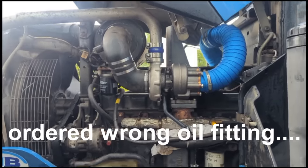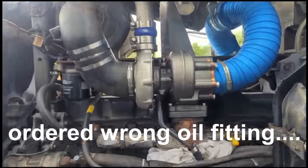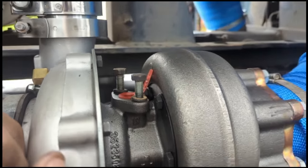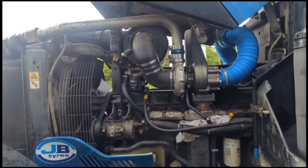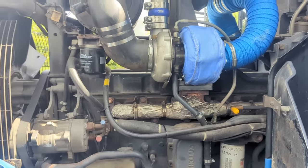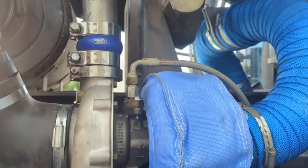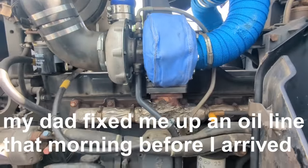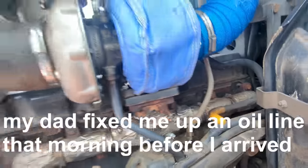I ordered the wrong oil feed pipe, didn't I? I went and saved the wrong one in my eBay watch list. It's not looking good for Ballymena. Dammit — right at the final hurdle, nearly there. Well boys, guess what — a legend robbed one off his generator just to get me going. Outstanding.